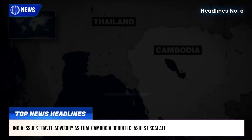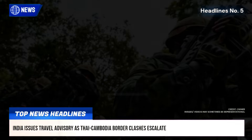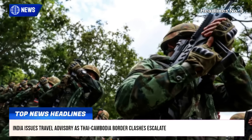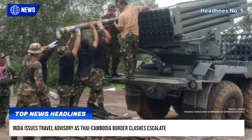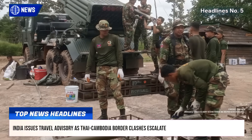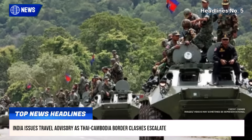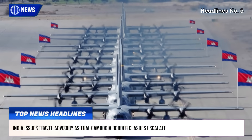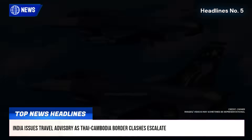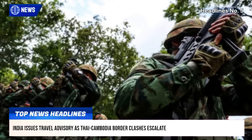The conflict intensified after a landmine explosion on Wednesday injured five Thai soldiers, sparking diplomatic fallout and reciprocal expulsion of ambassadors. Thai officials confirmed 14 fatalities — 13 civilians and one soldier — and 46 injuries, accusing Cambodian forces of attacking civilians and a hospital. While Cambodia had not disclosed its casualties, Thailand urged immediate cessation of hostilities and respect for peaceful coexistence.